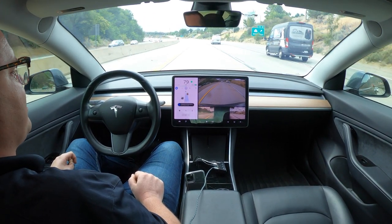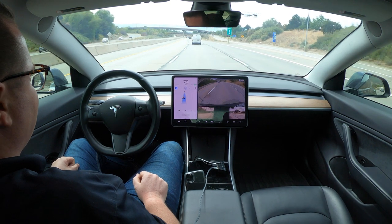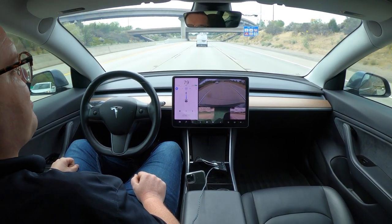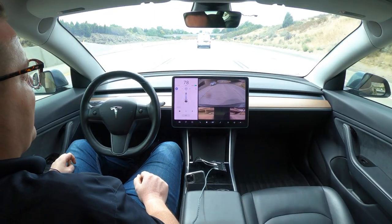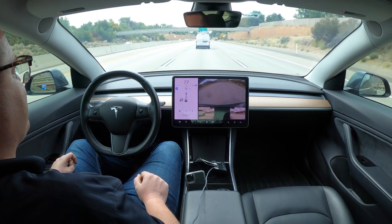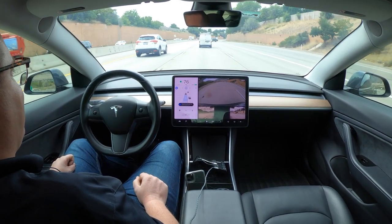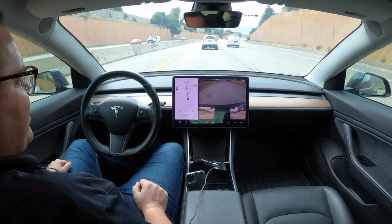Your Tesla's kind of a jerk in that way — as a human I probably wouldn't have cut them off. It's moving back over now; it knows it was being a jerk to the person behind. Utah drivers like to drive fast — in a 70 mph zone going 80 is pretty fast, but most of the time I'm still getting passed. I set it at 80 for a test like this; you kind of have to.